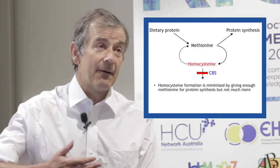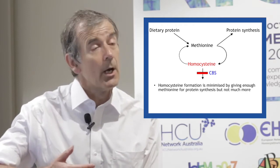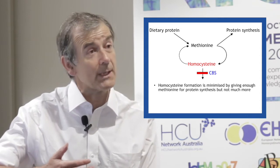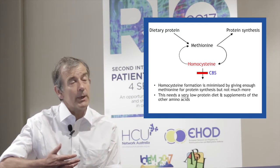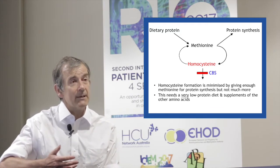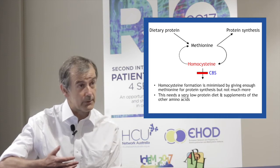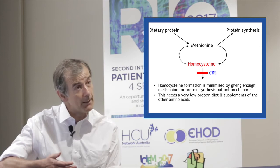If we have just a low-protein diet, we can't restrict the methionine sufficiently without causing protein malnutrition. Therefore, we have to give a diet that is extremely low in natural protein, with supplements of all the amino acids apart from methionine.